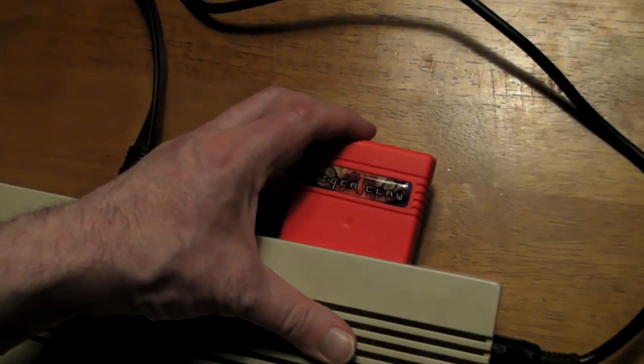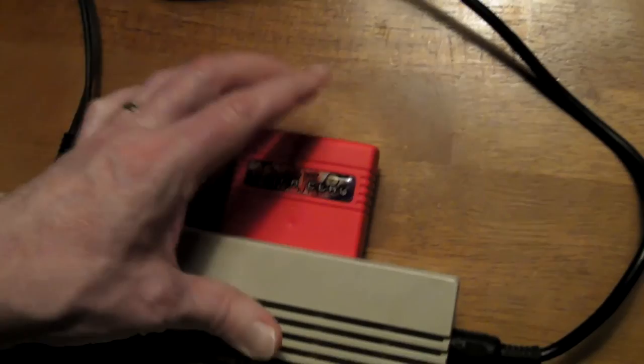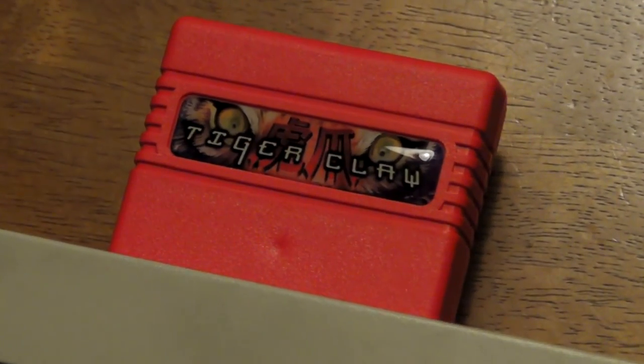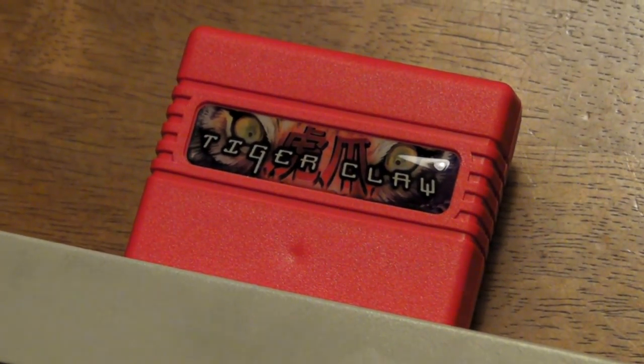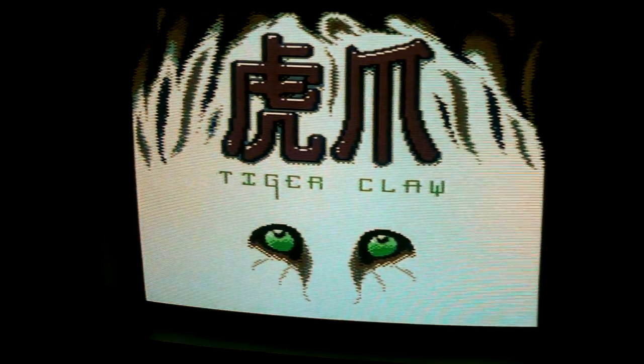Few cartridge games were actually released on the C64 in my experience. Floppy disks were much cheaper to manufacture and sell, and the benefits of having the game on a cartridge are singular but worth it — no waiting for the game to load, which in those days took an eternity.